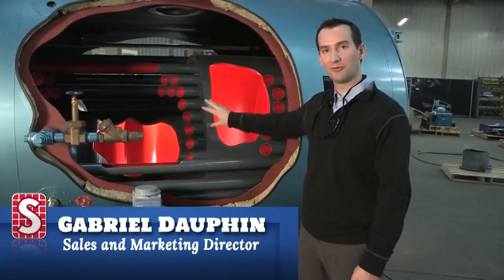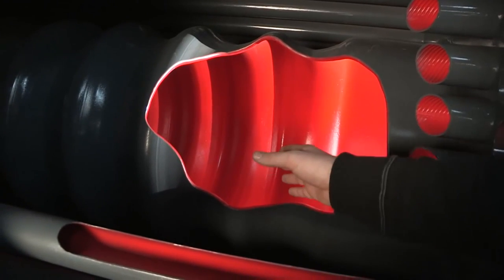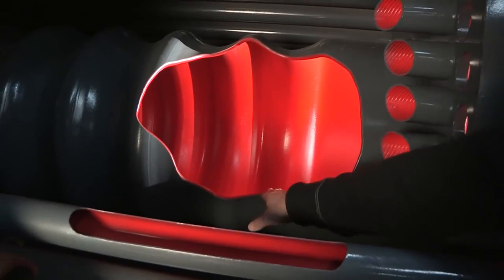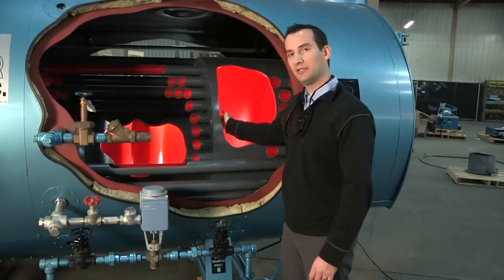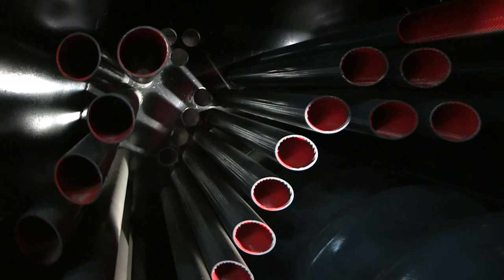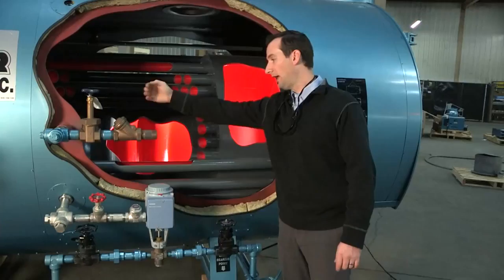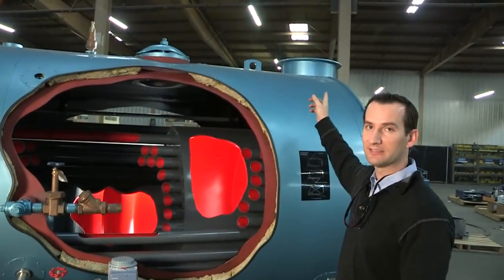This boiler here, our cutaway boiler, is a three pass boiler. The first pass is the furnace here. The hot gases go into this rear smoke box area here and then they go into the second pass, dictated by this set of tubes here. Back to the front tube sheet, and then they come through this set of tubes here — the third pass — and then go out the stack.